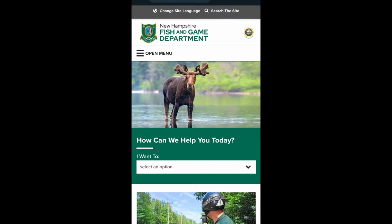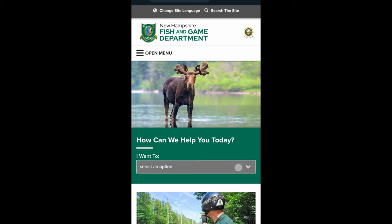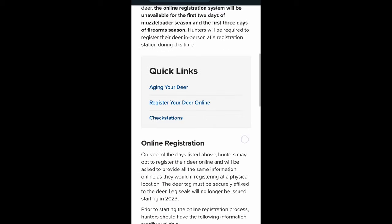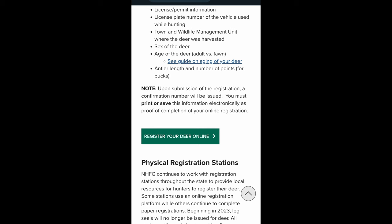Now let's take a look at how to register your deer online. First, go to WildNH.com. Under the How Can We Help You Today menu, choose Register My Deer. Scroll down and click the Register Your Deer Online button.